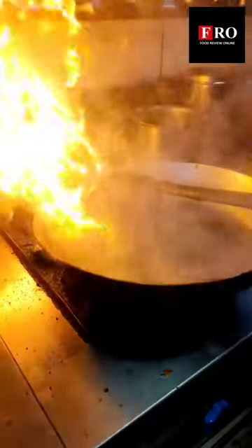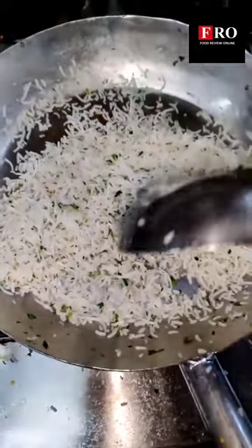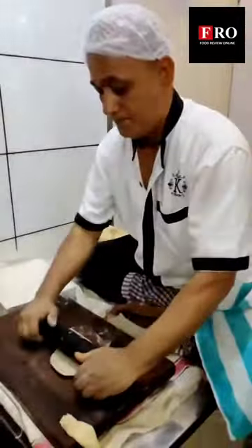Next on the menu is cheese pav bhaji — there's like 1000g of cheese here and I've heard that pav bhaji is really amazing. It's amazing, man. The cheese is melting in my mouth with the pav bhaji. You guys have to come and try this.